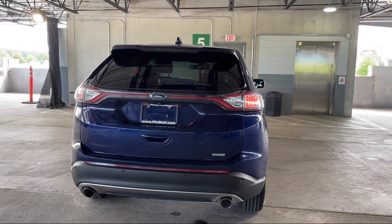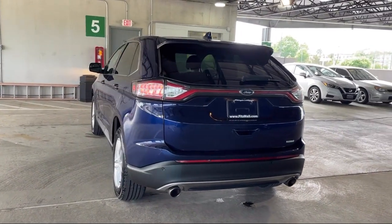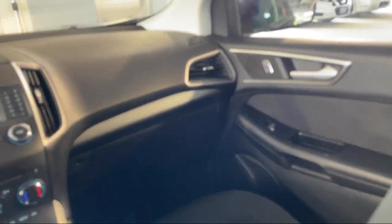It also features a six speaker audio system, emergency rear locking retractors, steering wheel mounted audio controls, electronic messaging assistance with read function, and has less than 65,000 miles on the odometer.